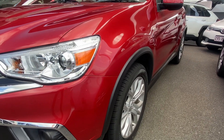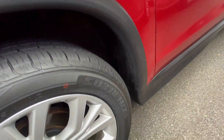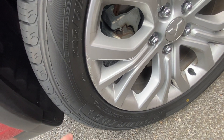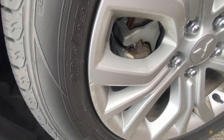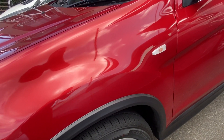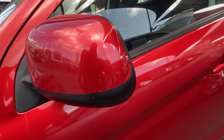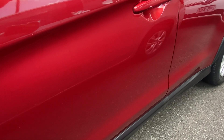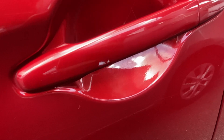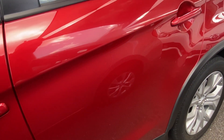Down that passenger side, giving you a good angle as we cover each panel. Around the passenger front we've got a couple of little markings, nothing major on the wheel, and again plenty of depth in the tyre. As we make our way down the passenger side, no damages on the side mirrors. There's some rubbing there but it hasn't actually split through the paint, which is always good — we always like to double check.